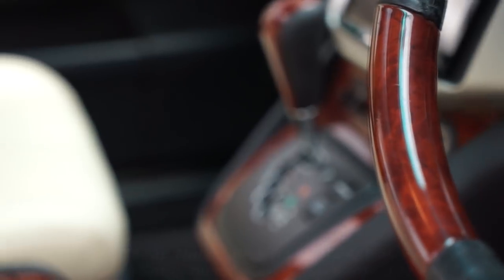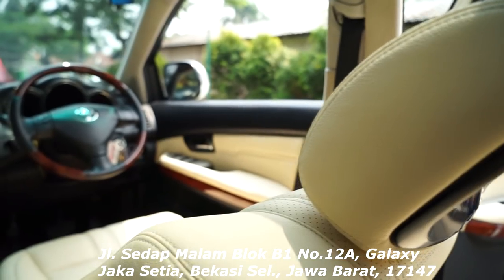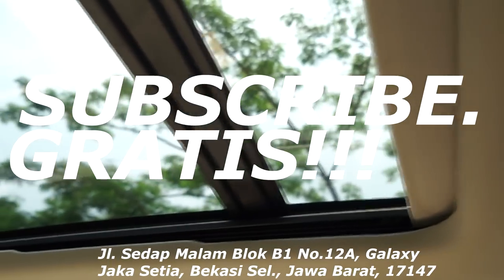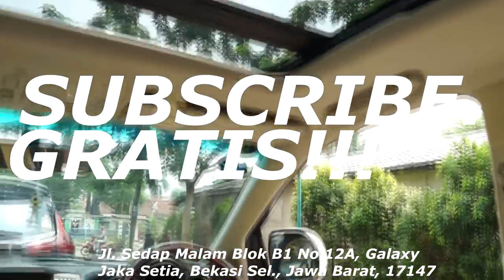Stay safe, everyone. If you want to consult about your car's interior, you can come directly to the workshop linked below. Don't forget to hit the subscribe button — it's free — so I can keep bringing you car interior innovations. Thank you!